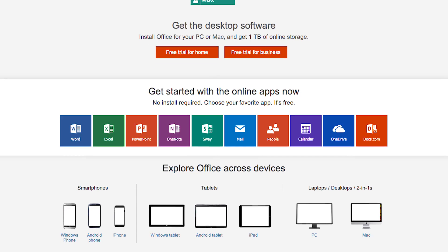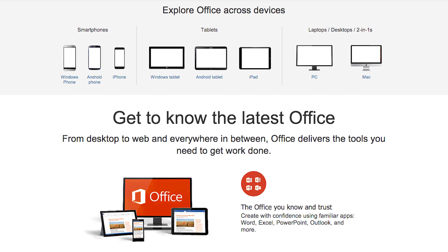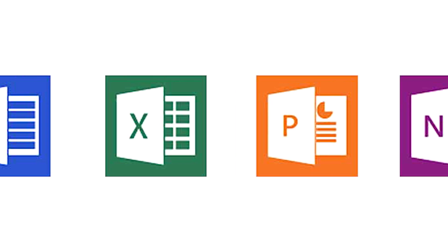Microsoft Office 365 is actually a pretty cool program. It's the Microsoft Office that we all know and love, except it's available on a cloud storage system as well as on your device. We're talking Microsoft Word, Microsoft Excel, and PowerPoint.